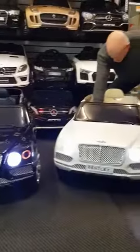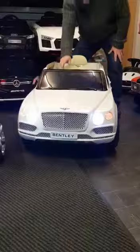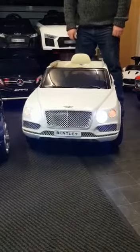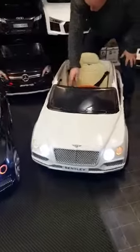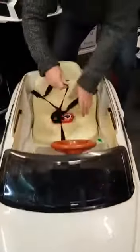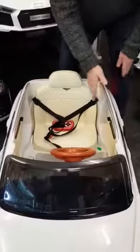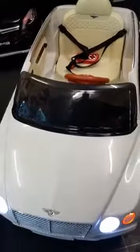I'll show you the features. It's got a start noise, music, and a horn. We've also got a three-point seatbelt for safety, and locking doors so they can't fall out. It's got a nice looking interior — a colourful one.